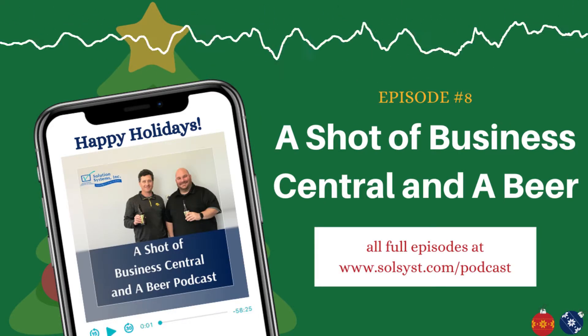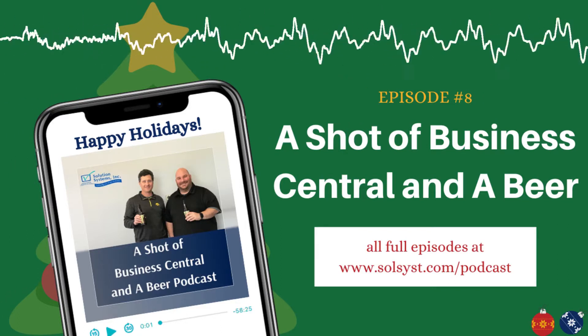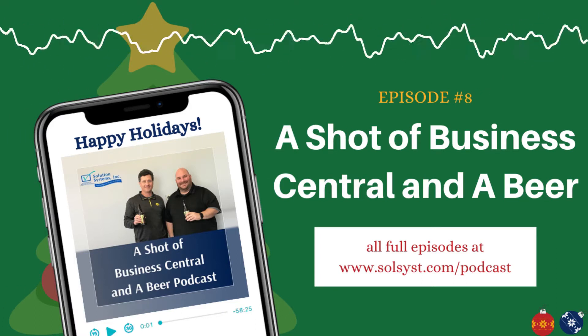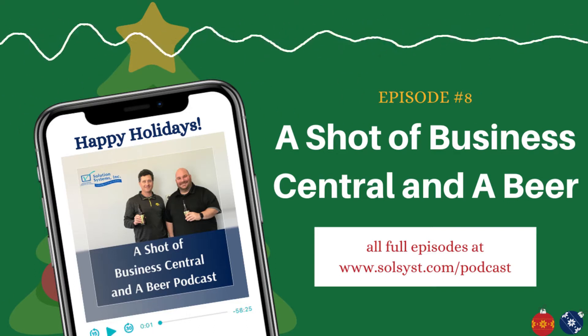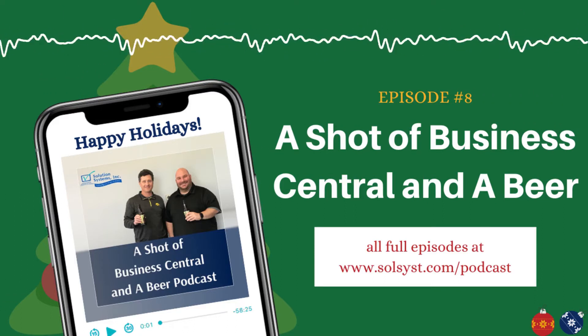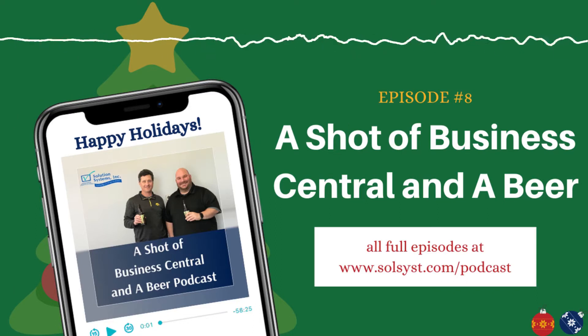Back for segment two, which is the shot of Business Central. We're going to be talking about a little bit of news for Business Central — there's not too much this week. First thing I noticed was that the cumulative update 13 for Microsoft Dynamics 365 Business Central on-premises was released in November. You might want to talk to your partner about getting the roll-up update; they'll know better whether you need it or not.